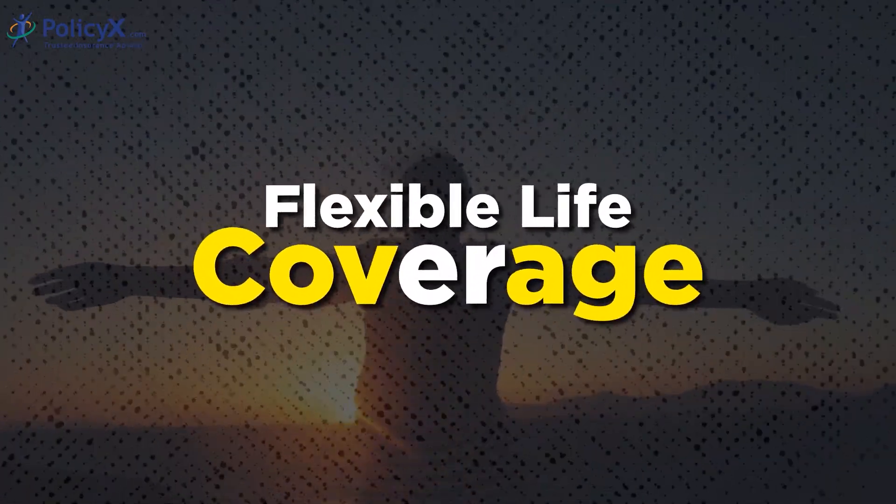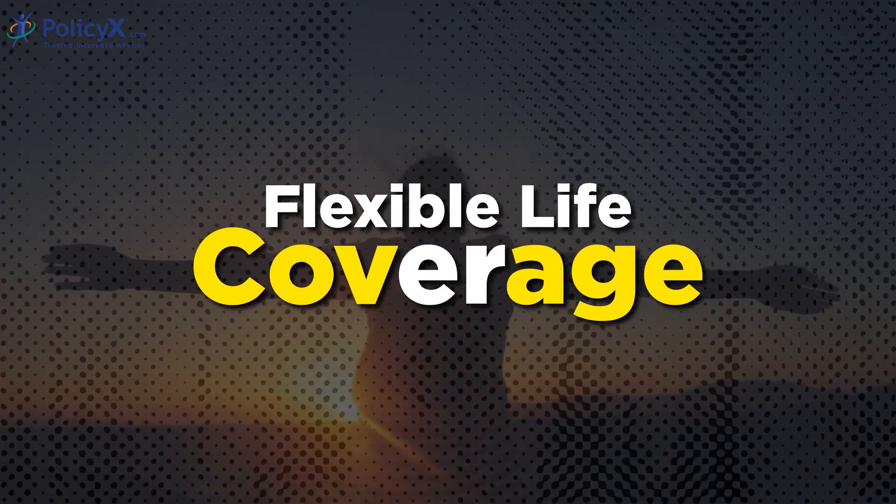Flexible life coverage: This plan offers different options to choose from, ensuring that the money set aside for your loved ones is enough to support them in the future. Make sure to select the life insurance option that best suits your family's financial goals.